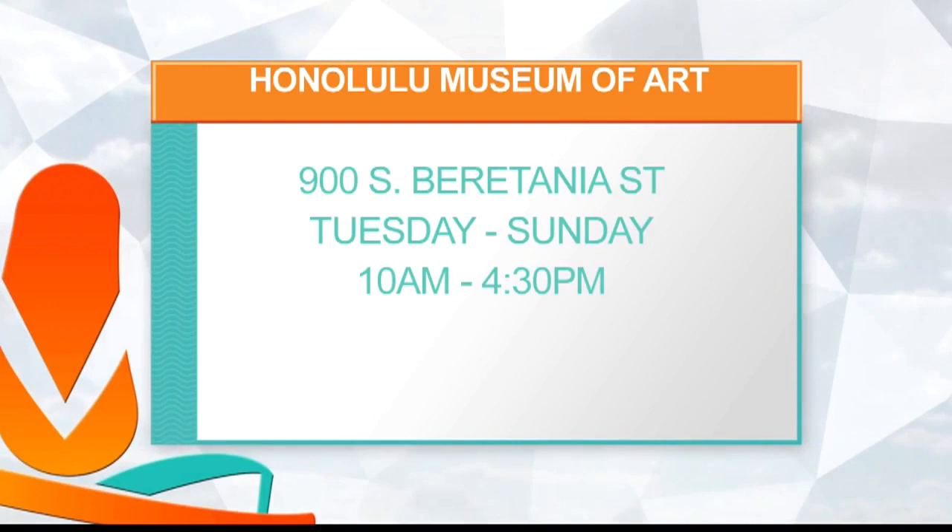The Honolulu Museum of Art is open Tuesday to Sunday. Become a member, go to Art After Dark — so many ways to explore and enjoy the Honolulu Museum of Art. Thank you so much.